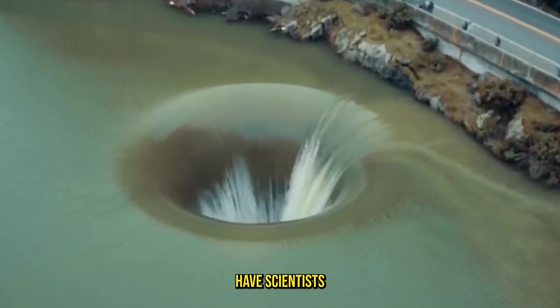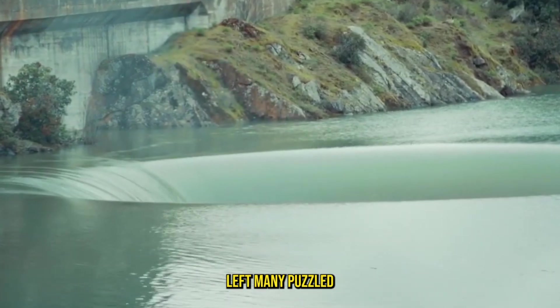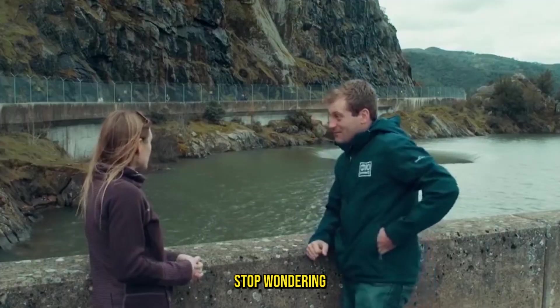This hole appeared out of nowhere, and only now have scientists solved the mystery. Over Lake Berryessa, a strange sight left many puzzled. A massive hole seemingly appeared on the lake's surface. At first glance, it looked bottomless, and people couldn't stop wondering what it was.